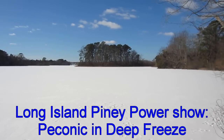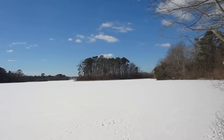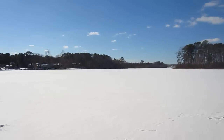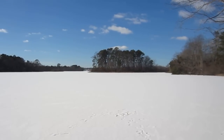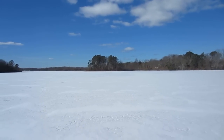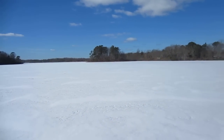Hello and welcome to the Long Island Piney Power Show in the deep freeze here in Peconic Bog. We are right now at Peconic Lakes, completely frozen up as you can see, covered with the recent snowfall we had. It's been a couple of years since we've had a winter scene like this. Completely frozen up.